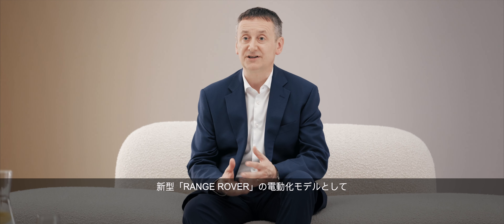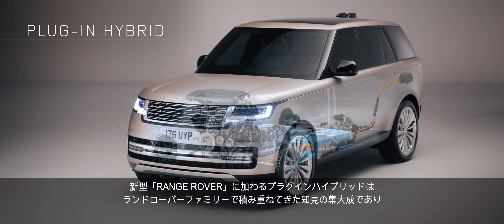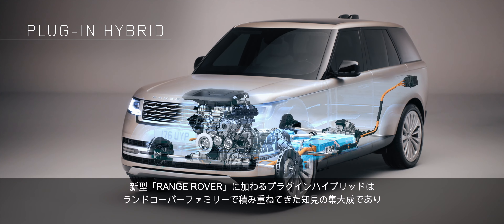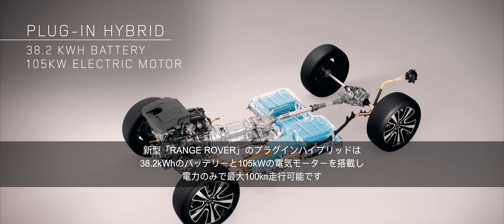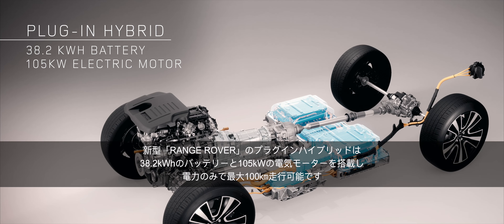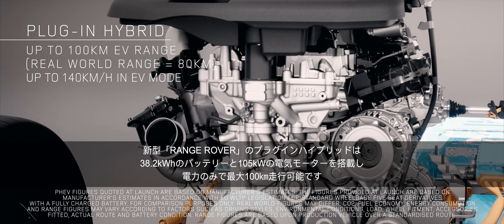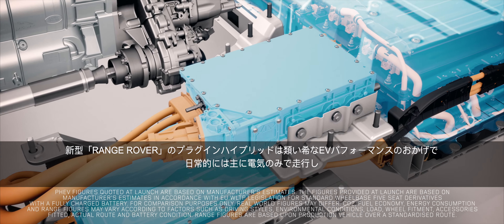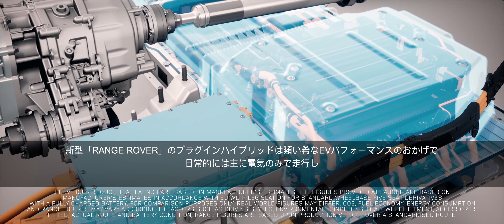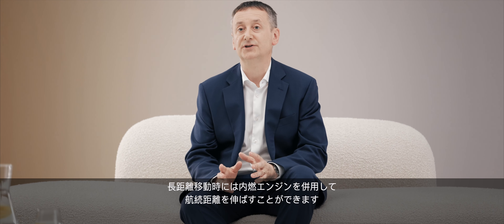From launch, new Range Rover brings electrified and electrifying performance with an extended range plug-in hybrid option and the latest in 48V mild hybrid technology. New Range Rover's extended range plug-in hybrid features a 38.2 kilowatt-hour battery and 105 kilowatt electric motor, delivering an electric-only driving range of up to 100 kilometers and EV-only driving at speeds of up to 140 kilometers per hour. This means that for most customers' daily journeys, new Range Rover PHEV could easily be EV-only, with the duality of a combustion engine for longer journeys.